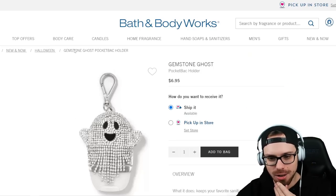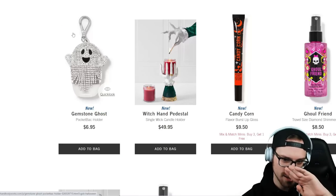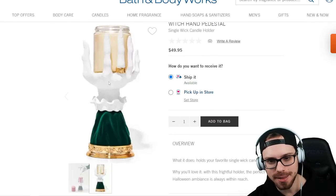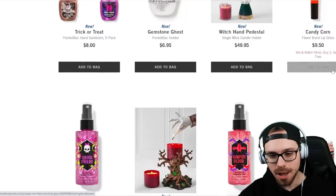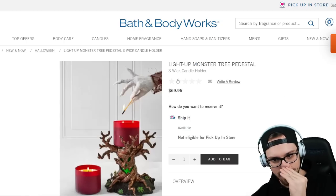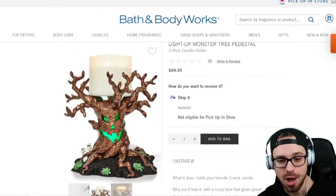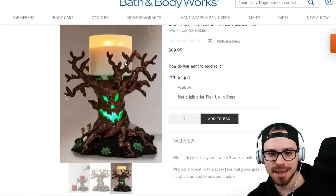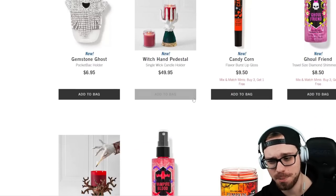Next up I don't like this at all — the Gemstone Sanitizer Holder at $6.95. We got the Witch Hand Pedestal for $49.95. I don't know how I feel about these hands, but it looks like pretty good quality. We have Candy Corn lip gloss and Ghoul Friend Shimmer Mist. This is going to be another item that I think immediately sells out — another three-wick candle holder at $69.95. This is impressive. This one has the ghost mushrooms too, so at $69.95 that's how it's going to look. I think this is a great piece for any display and that's going to sell out super fast — I'd be surprised if it's still on there in a week.